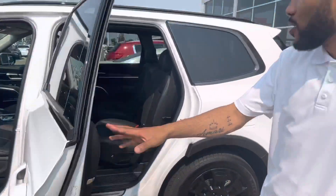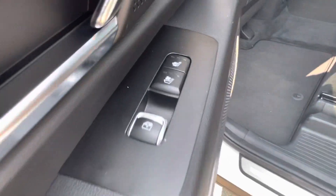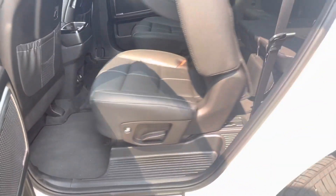Taking a look at the second row, you do have your captain seats, heated and cooling seats back here, with easy access to the third row.